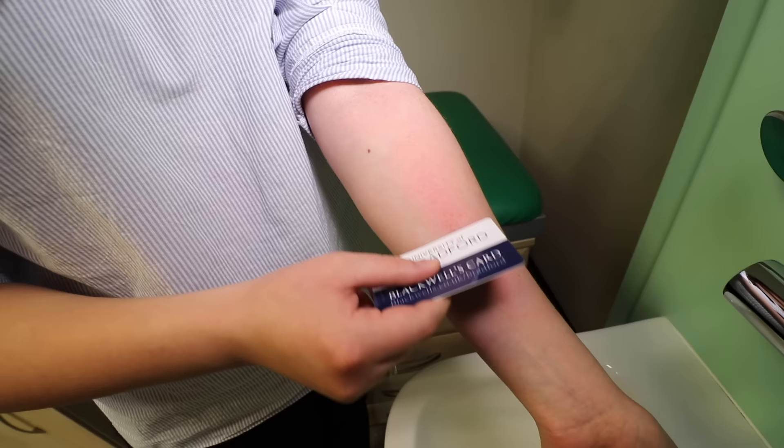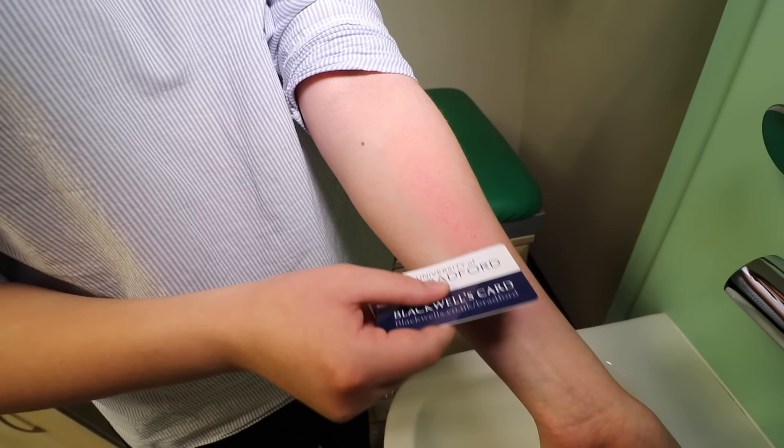Now, unlike wasps and hornets, bees tend to leave their sting in the wound, so you've got to remove it. Simply brush or scrape the sting outwards using something with a hard edge, like a bank card or a fingernail. Avoid tweezers as they can spread the venom.